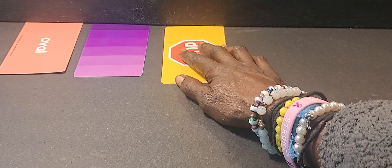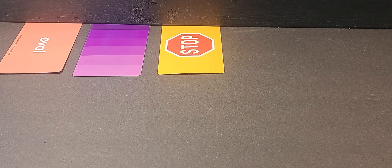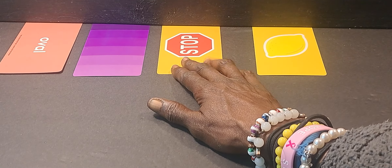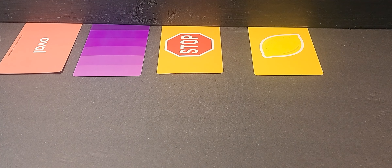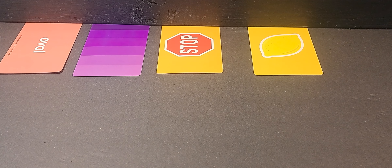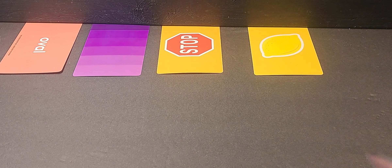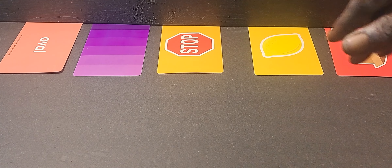There's something that you guys are being advised that you need to stop doing. There's something significant about a lemon. I don't know what the oval means — give me more. Oval, purple, stop, lemon. Something with a box — something could have happened with a box, or something is about a box.